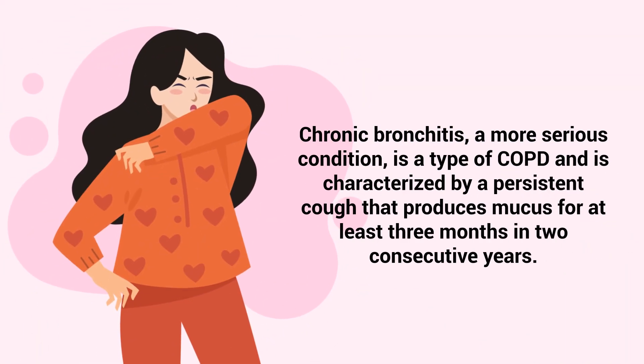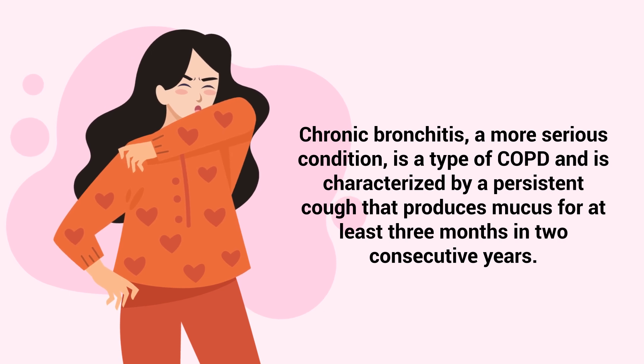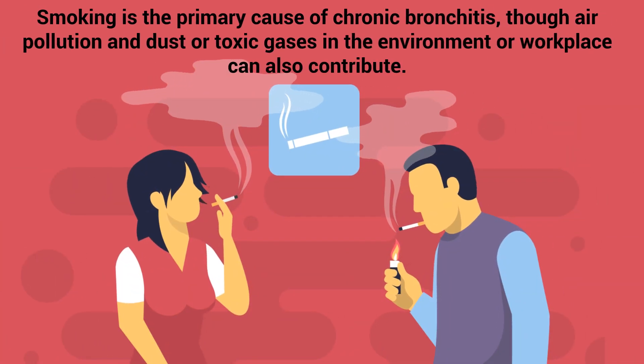Chronic bronchitis, a more serious condition, is a type of COPD and is characterized by a persistent cough that produces mucus for at least three months in two consecutive years. Smoking is the primary cause of chronic bronchitis, though air pollution and dust or toxic gases in the environment or workplace can also contribute.